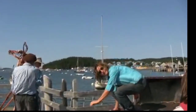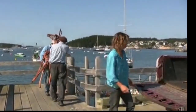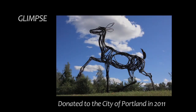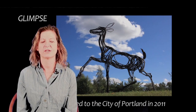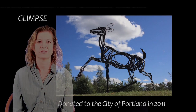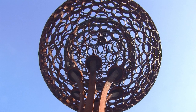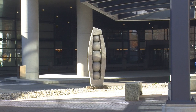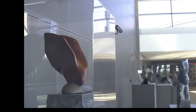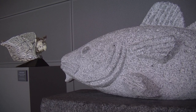My name is Wendy Klemperer, and I'm here to talk about my work. My installation Glimpse is at the Jetport along with sculptures by other Maine artists: Jay Sawyer, Jesse Salisbury, Andreas von Huen, Cabot Lyford, and several others.